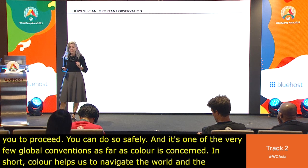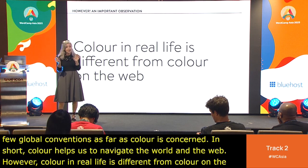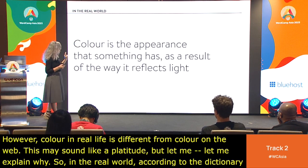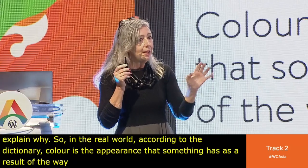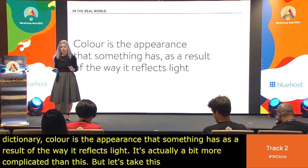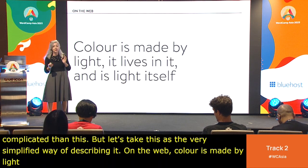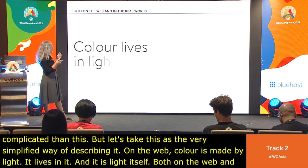However, color in real life is different from color on the web. In the real world, according to the dictionary, color is the appearance something has as a result of the way it reflects light. On the web, color is made by light — it lives in it and is light itself. Both on the web and in the real world, color lives in light.